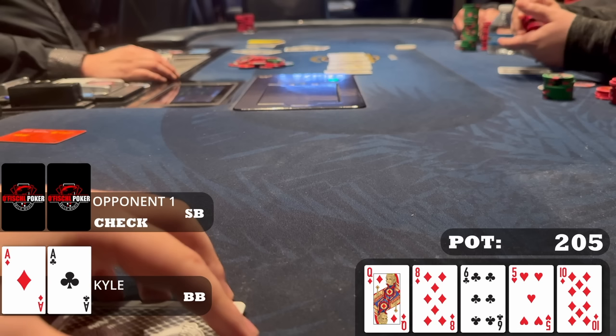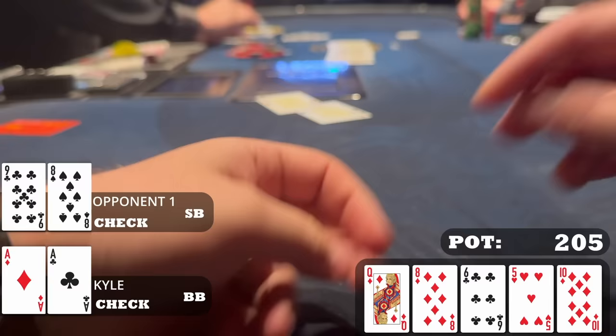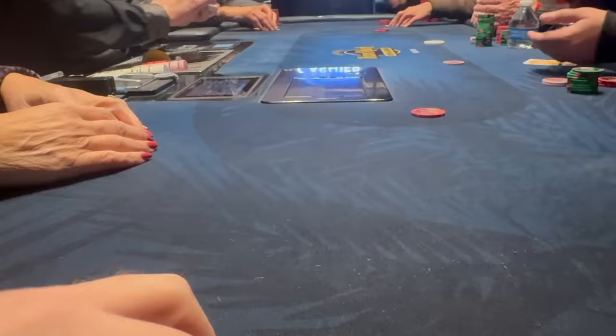Going into today I told myself I would go for thin value in spots I normally wouldn't — but then the ten of diamonds hits and this is one of the worst cards I could see. The flush draw gets there, plus jack-nine, ten-eight, queen-ten all beat me. I choose to check back. If I bet, worse hands fold almost always and only better hands call. My opponent shows eight-nine offsuit — a hand I'm beating that I didn't have to face difficult decisions with on the river.